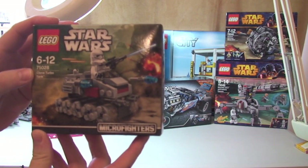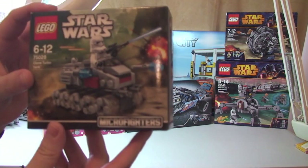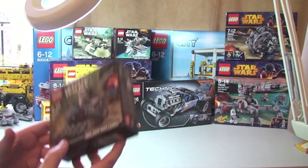Another Microfighters set: this is 75028, the Clone Turbo Tank — another Lego Star Wars 2014 wave of sets.